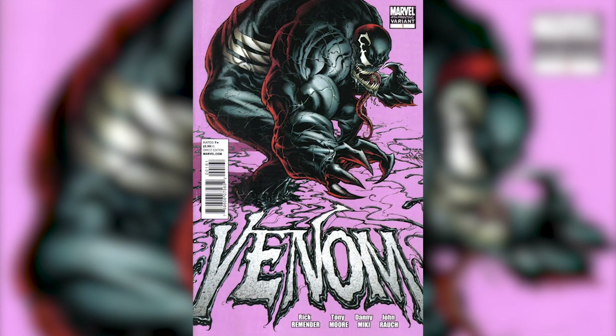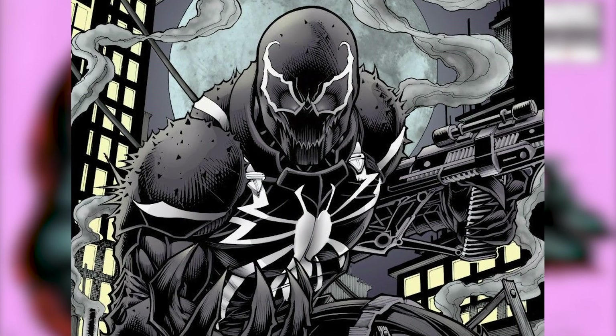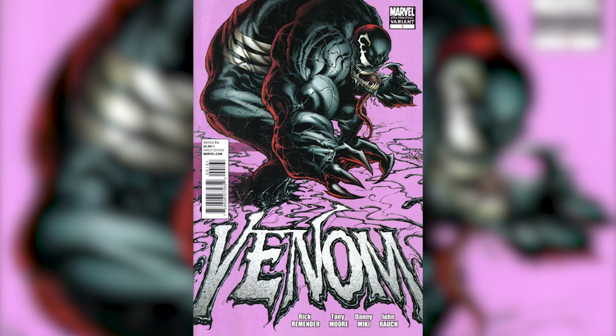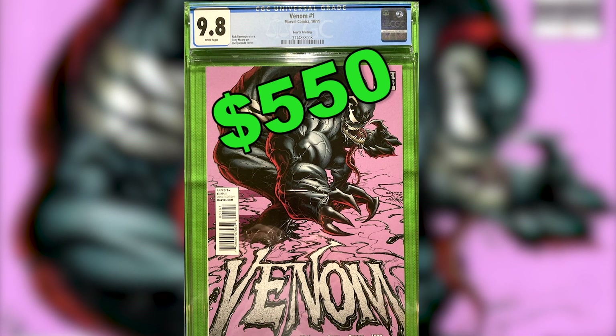Number 9: Venom number 1, the fourth print. This issue begins the Agent Venom storyline featuring Flash Thompson wearing the Venom symbiote. This fourth printing has a pink cover and can sell for $550 in a CGC 9.8 grade.